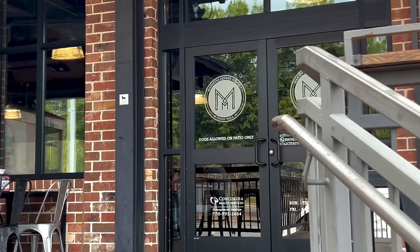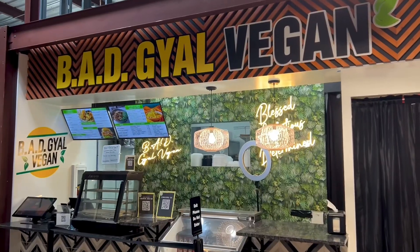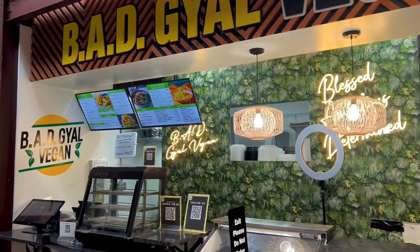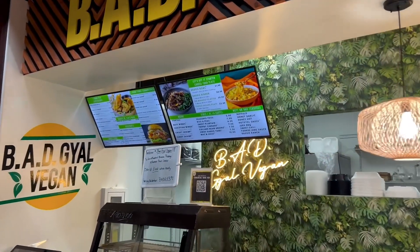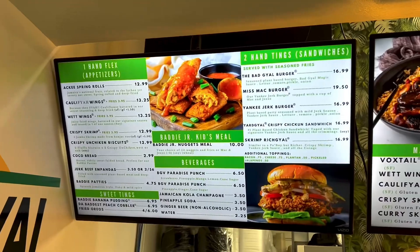Hey guys, welcome back! I'm Shade with your Shade, and I stopped in the Marietta Square Market to go to the Bad Gal Vegans restaurant. Here it is — it looks absolutely beautiful once you walk up. Blessed, ambitious, and determined.